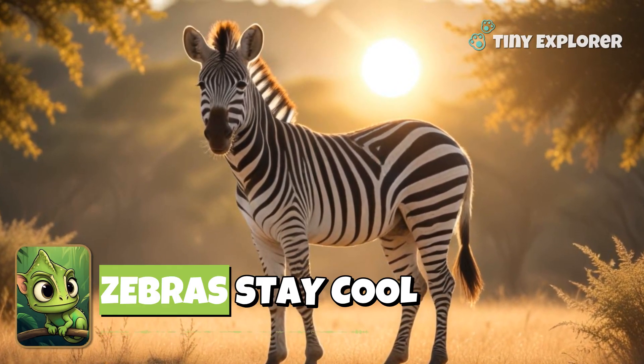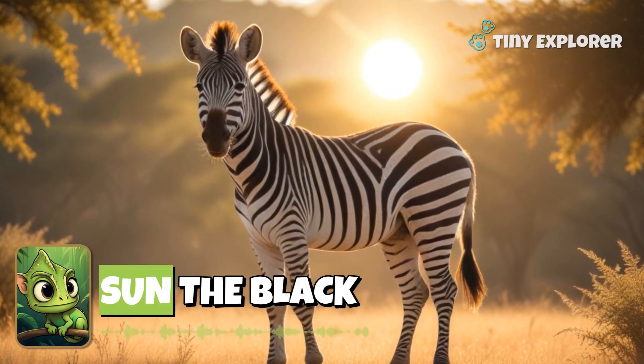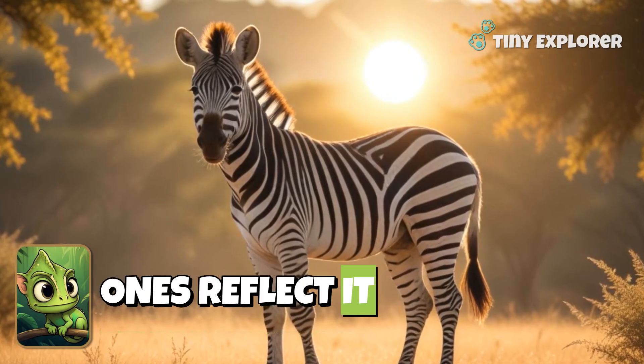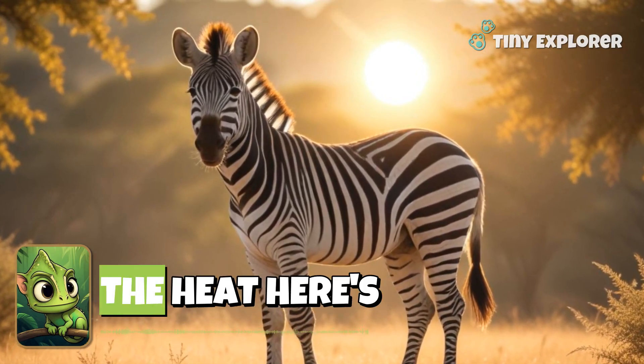Stripes might even help zebras stay cool in the warm sun. The black stripes absorb heat, while the white ones reflect it. That's a clever way to beat the heat.